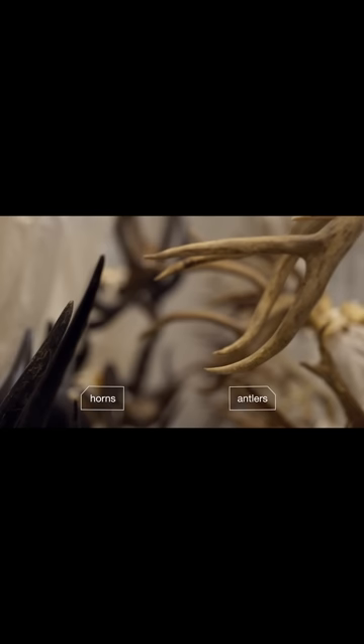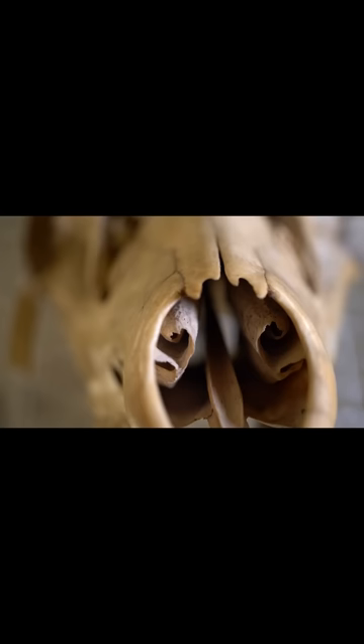Don't confuse antlers with horns. Horns stay on an animal all its life, while antlers fall off and then come back.